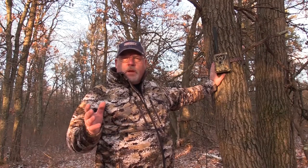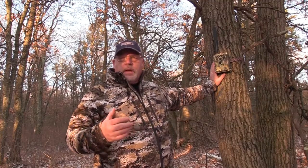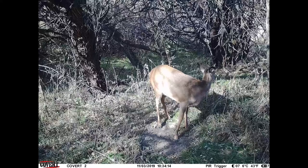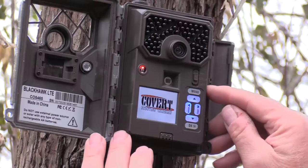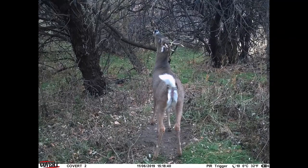About three years ago, I did a video when I got my first Covert scouting camera with cell phone — it was the Covert Blackhawk. Now, three years later, I've got a lot more experience with these cameras and a lot has changed, so I thought I'd share some things with you. The cameras have gotten better quality, they're taking better pictures, and the price has come down, not only in the cameras but in the plans.